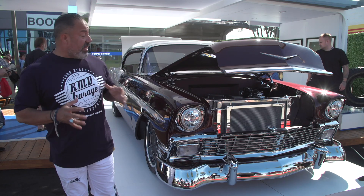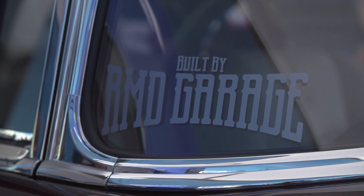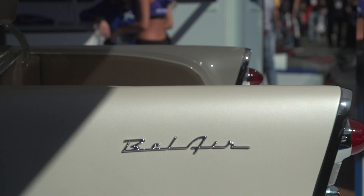Hey guys, it's Ralph Holguin and we're standing right here at SEMA. I'm from RMD Garage and we got our 1956 Bel Air we named Legacy.